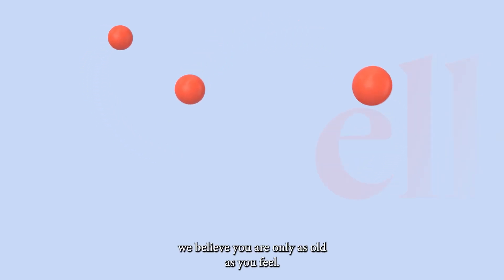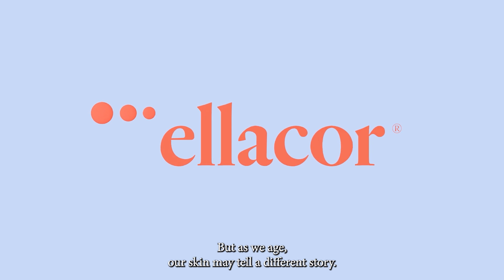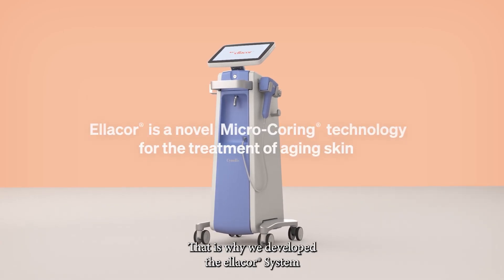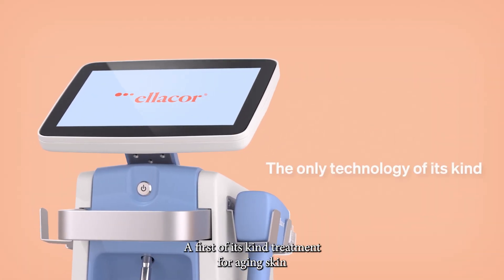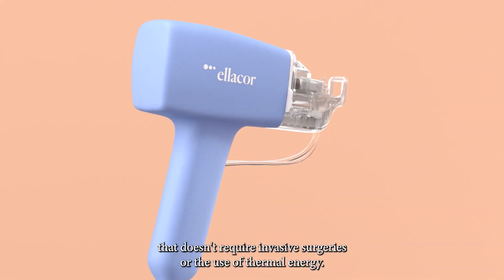At Citrellis, we believe you are only as old as you feel. But as we age, our skin may tell a different story. That is why we developed the Ellacore System with Micro-Coring Technology — a first-of-its-kind treatment for aging skin that doesn't require invasive surgeries or the use of thermal energy.